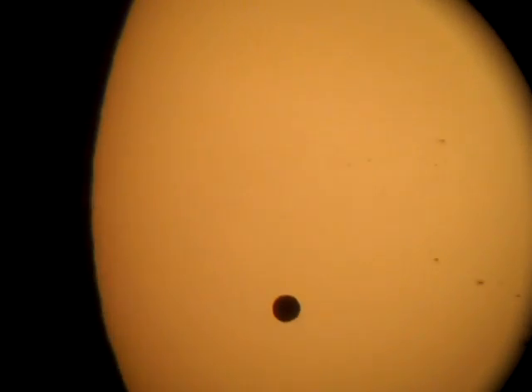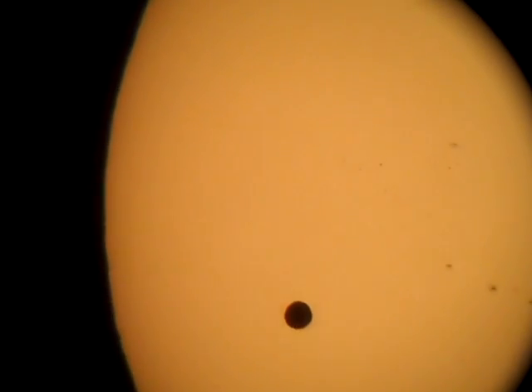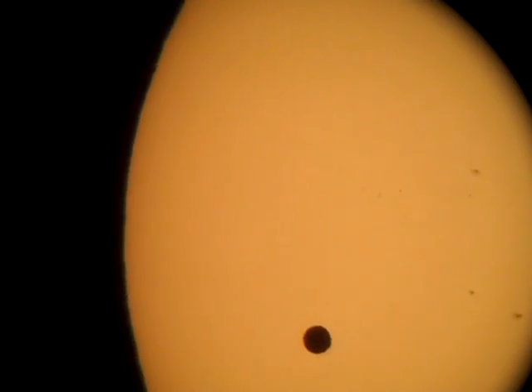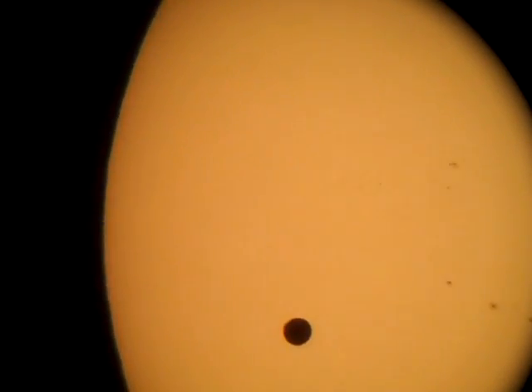Did you see Venus? Yeah, she can see it. Come over here. Look at this, Yvonne. I'm recording it. See these glasses? Yeah, I can see it real good. Well, I had to put my glasses on.